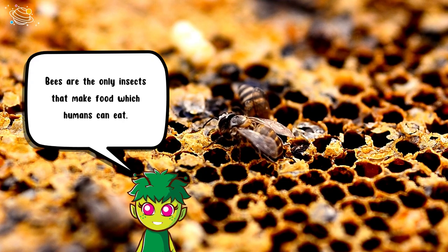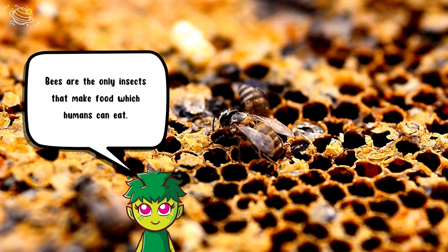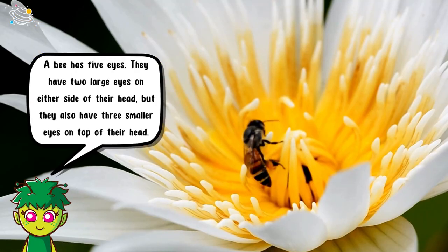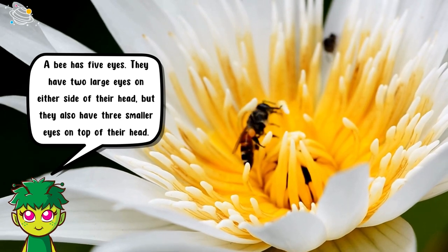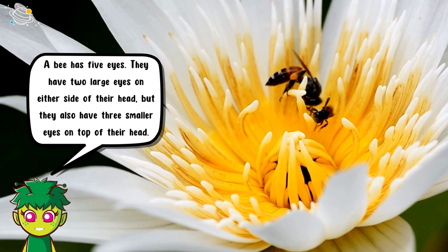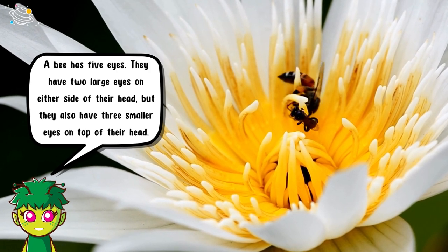Bees are the only insects that make food which humans can eat. A bee has five eyes — they have two large eyes on either side of their head, but they also have three smaller eyes on top of their head.